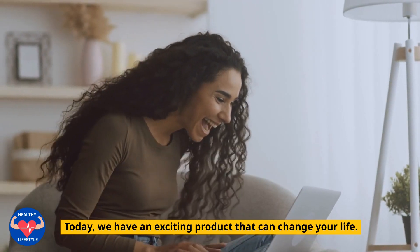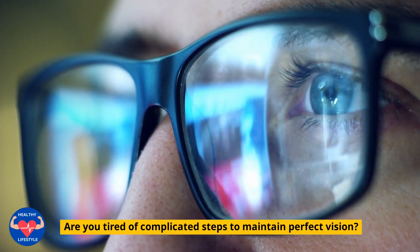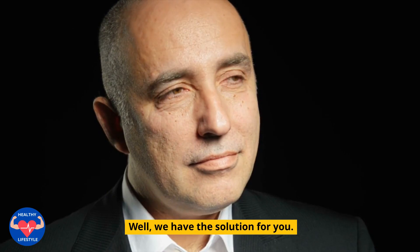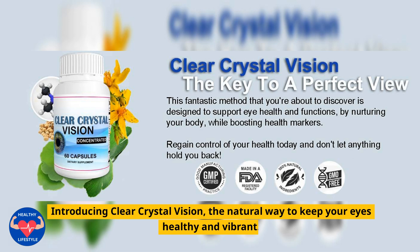Today, we have an exciting product that can change your life. Are you tired of complicated steps to maintain perfect vision? Well, we have the solution for you. Introducing Clear Crystal Vision, the natural way to keep your eyes healthy and vibrant.